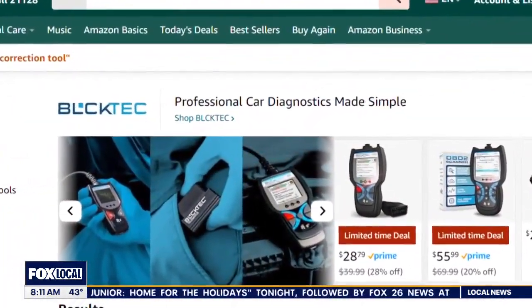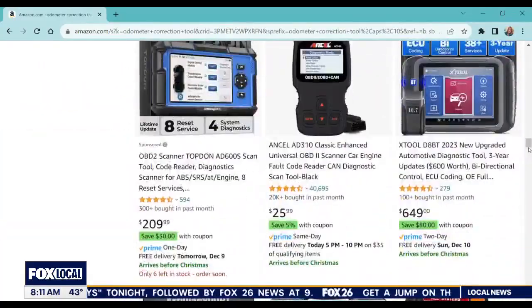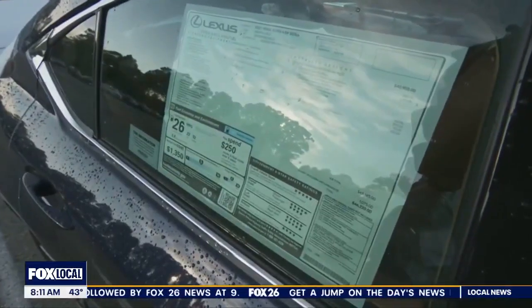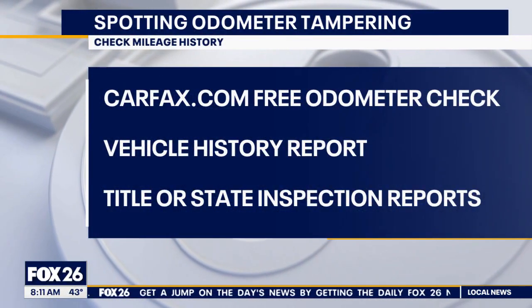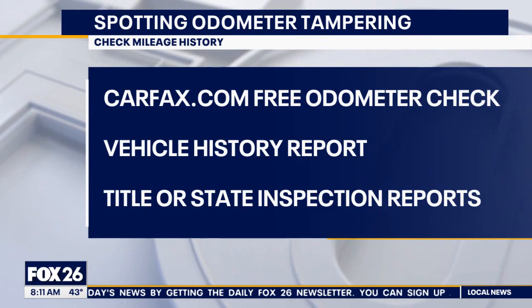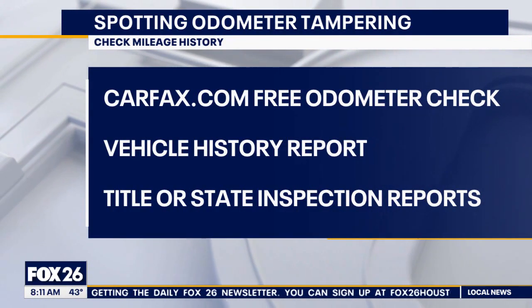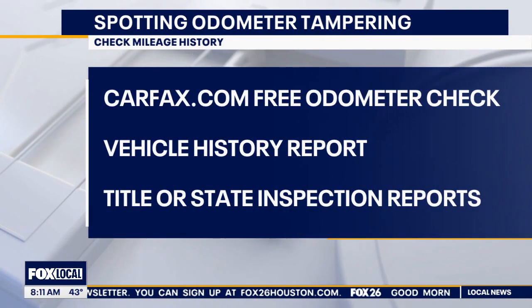Here are three quick things you can check before you buy a vehicle. First, you can for free put the VIN number into the Carfax website and it will give you a free report on the history of the mileage, so you can compare that to the odometer. You can also buy a full vehicle history report — always a good idea before you buy a car.